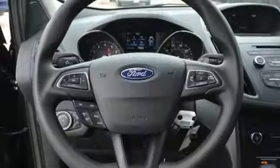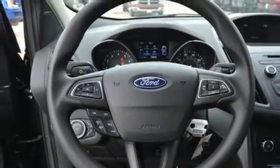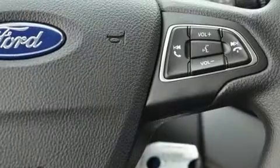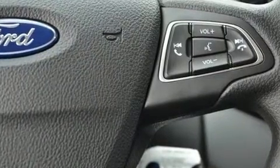Premium sound drives six speakers, providing you and your passengers a sensational audio experience. Ford ensures the safety and security of its passengers with equipment such as